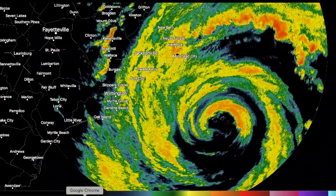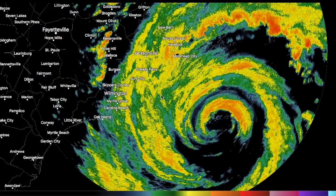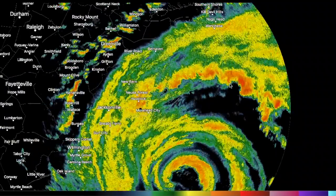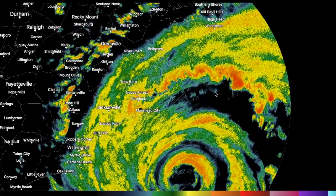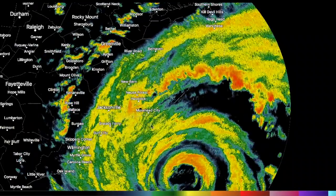Anywhere in that area could see a landfall from Florence, but the landfall won't matter. The storm is very large and it's going to be pumping in quite a bit of rain into these areas. We can see huge rain bands extending up into the Outer Banks, even extending all the way up to Nags Head and almost Kill Devil Hills.